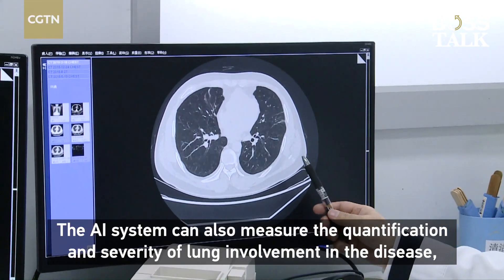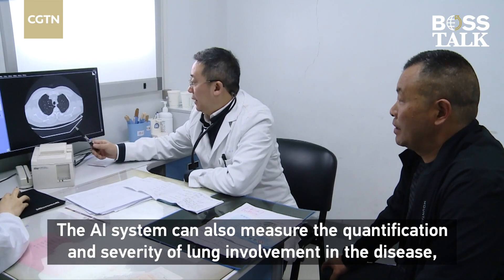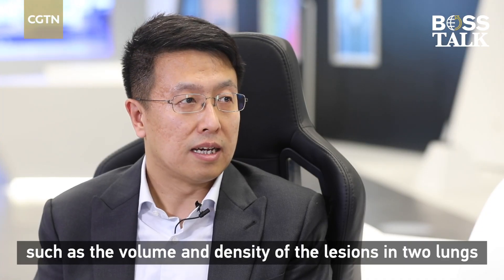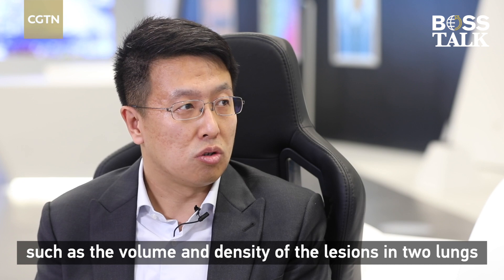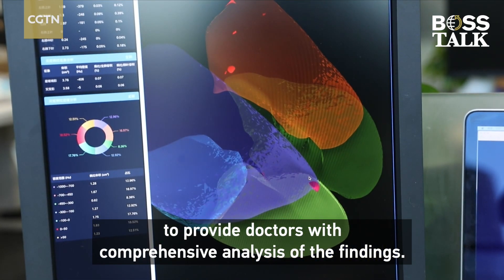The AI system can also measure the quantification and severity of lung involvement in the disease, such as the volume and density of the affected lung, to provide doctors with a comprehensive analysis of the findings.